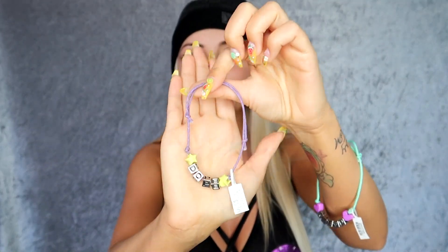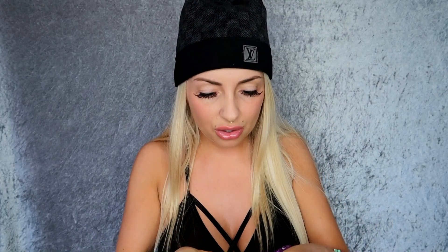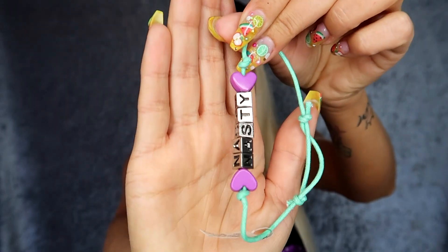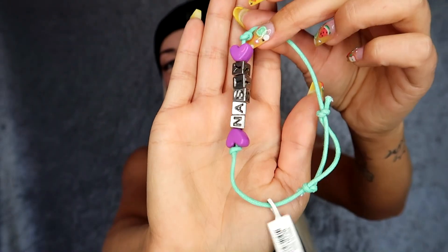And I like the sayings on them. This one is like purple, like a lilac almost — a beautiful purple and yellow — and it says 'Dope.' $5.99. And this one's like legit Rugrats colors and it says 'Nasty.' I love these.